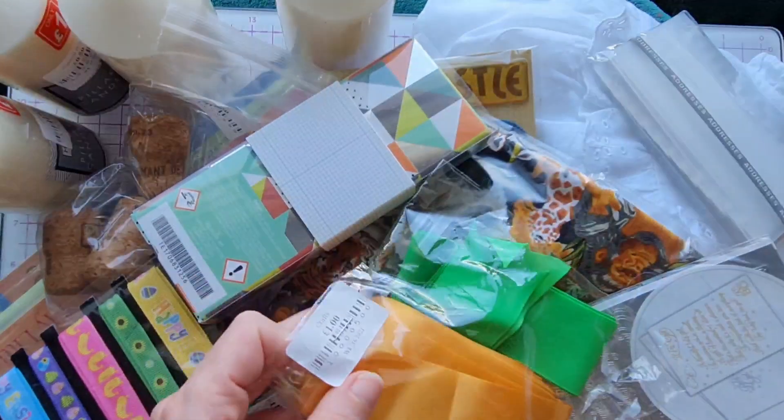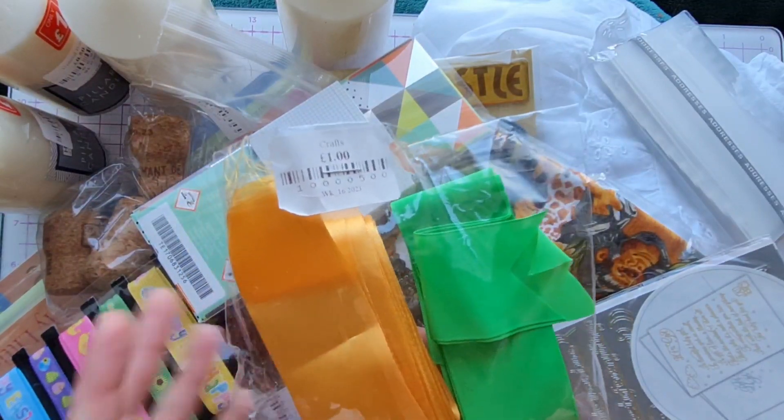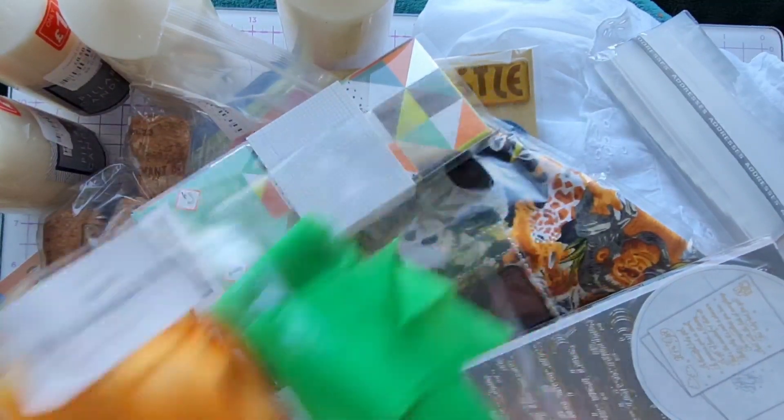Next, we picked up some more ribbon — we have a slight ribbon addiction here at Crafty Seas — but for £1 there's absolutely loads of that lovely autumnal gold shade, perfect for this time of year.